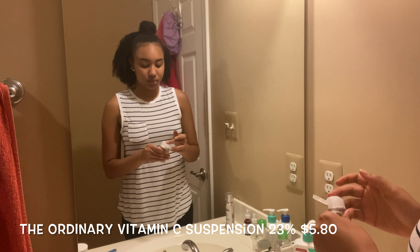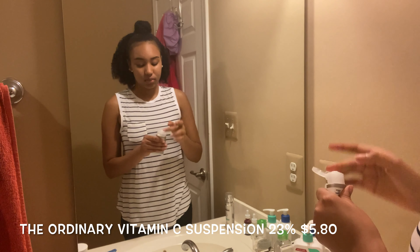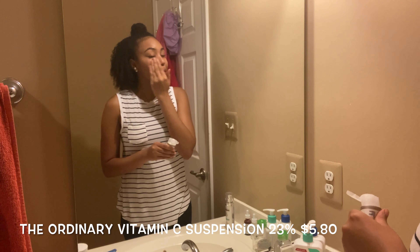The next product I started using recently — only for a couple of days — is The Ordinary Vitamin C Suspension. I think this has really helped already to show that brightening effect on my face. My skin was already clear with my other products, but within a few days I noticed my skin looks more radiant than before, and the only thing I changed was adding this product.